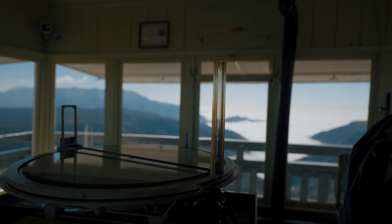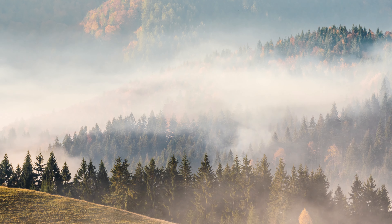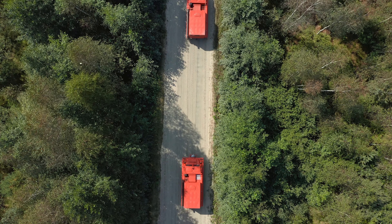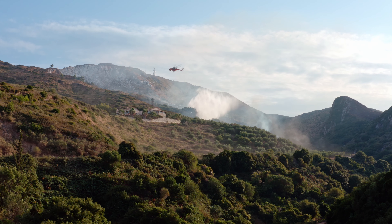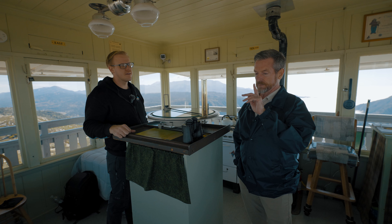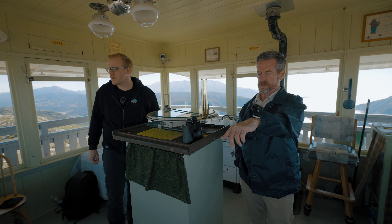I would report the smoke — what it looks like, how much smoke there is, the color of the smoke, how quickly it's spreading. From there, San Bernardino would dispatch trucks, aircraft, helicopters, or everything, depending on what they have available at the moment. The closest fire was right down here in 2007.